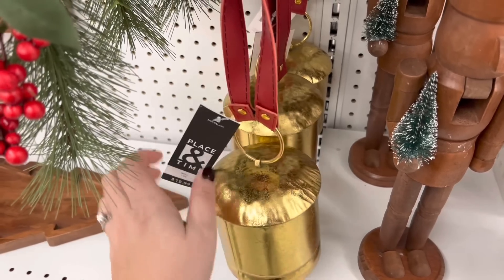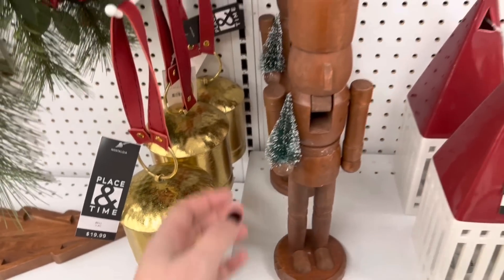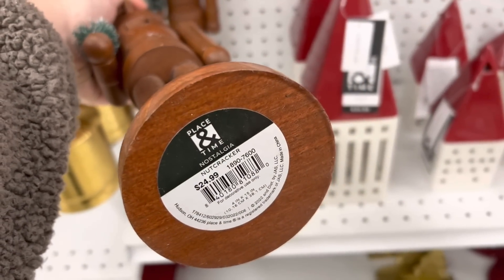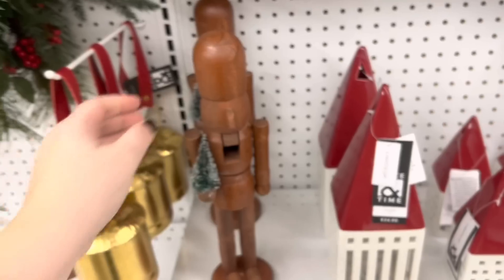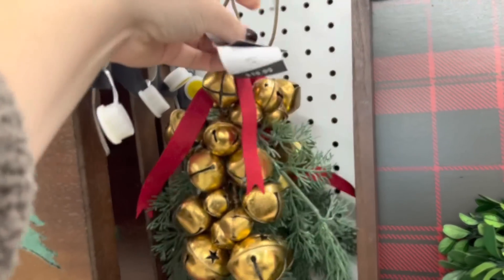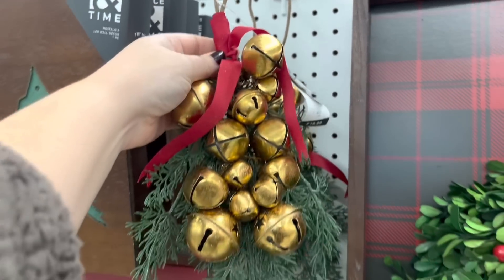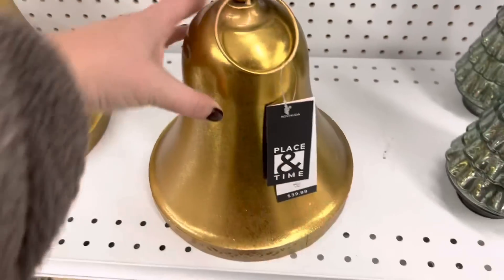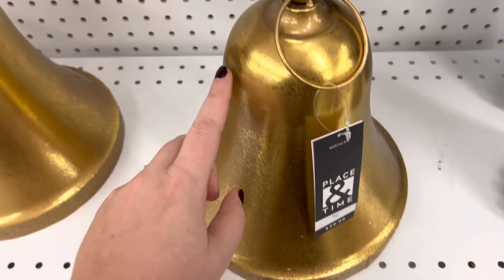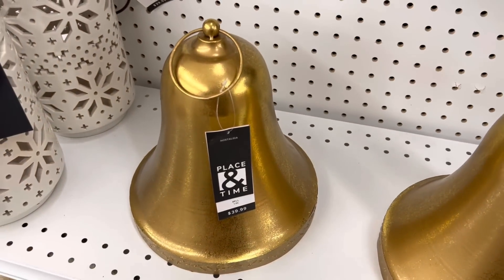They have a lot of bells this year. I feel like this one is so on trend with the little leather strap, and this one seemed pretty reasonable — at 50% off it would be ten dollars. I also love this nutcracker with the natural finish; it's actually more of a stain but it has a very earthy, simplistic look. This door knocker was really fun — it's not very often I come across one that looks sophisticated. They also have a really large bell, very similar to one I got from Kirkland's that you guys ask about a lot.